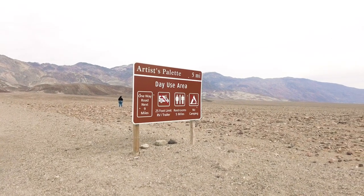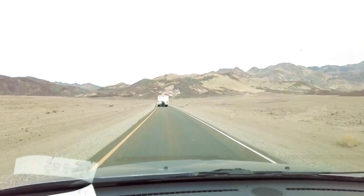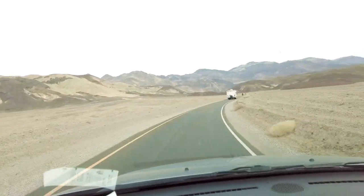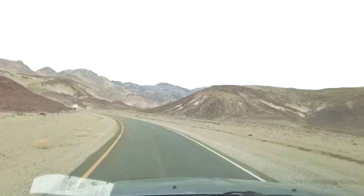Coming from Badwater Basin, take a one-way road called Artist's Drive, traveling from south to north. There will be plenty of places to pull off and take snapshots of the scenery.